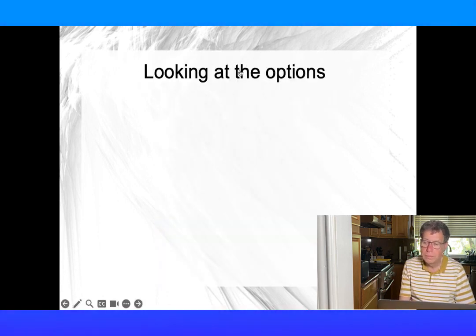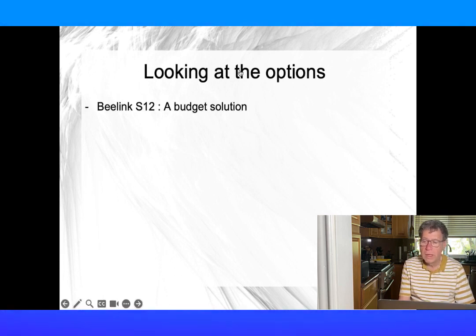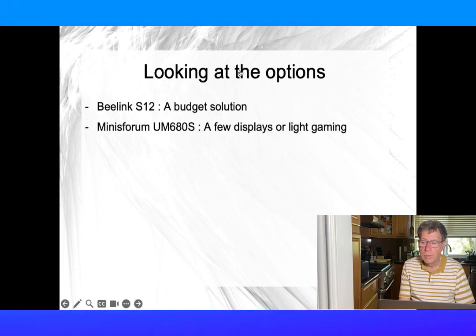So what do we have? The B-Link S12 is good for a small entertainment system. The Minis Forum UM680S is good for a system with 2 or 3 displays or light gaming.